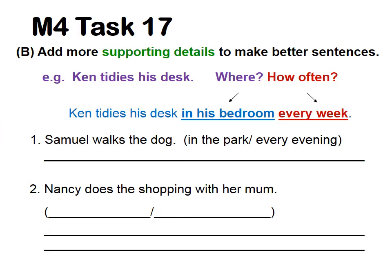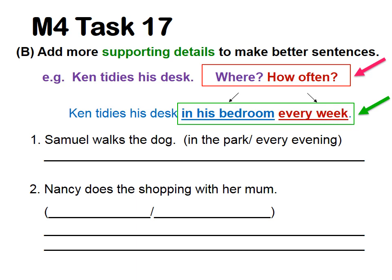Part B: add more supporting details to make better sentences. For example: Ken tidies his desk. We want to add more information — where? How often? So the better sentence is: Ken tidies his desk in his bedroom every week. That answers where and how often. Now there are two questions — try to write your answers using the clues given, and for number two, think of your own where and how often.